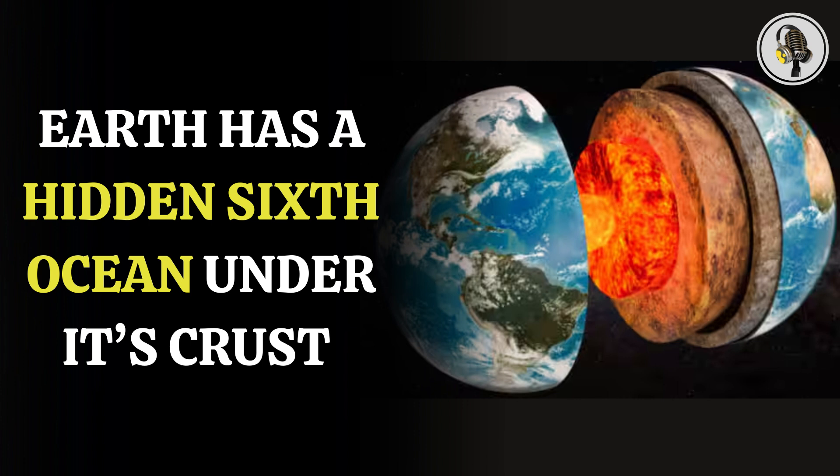The geography of Earth already felt different from what was taught to many of us in schools, when scientists discovered a missing continent under the crust of the Earth 375 years after it went missing. Now scientists have stumbled upon a massive ocean that remained hidden under the crust of Earth for all these years.